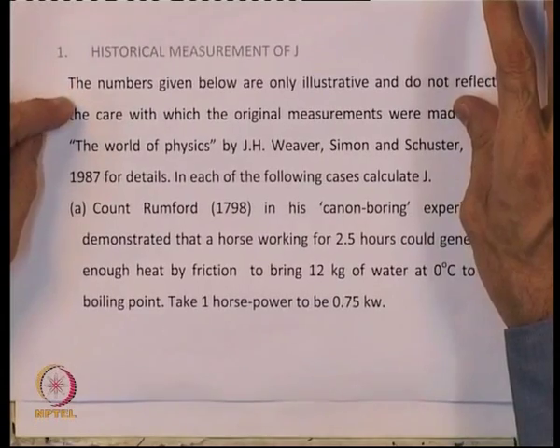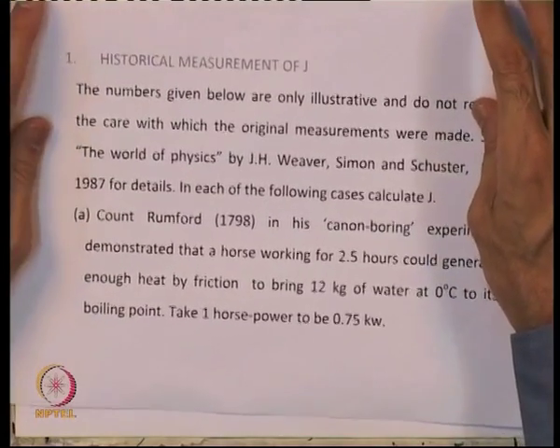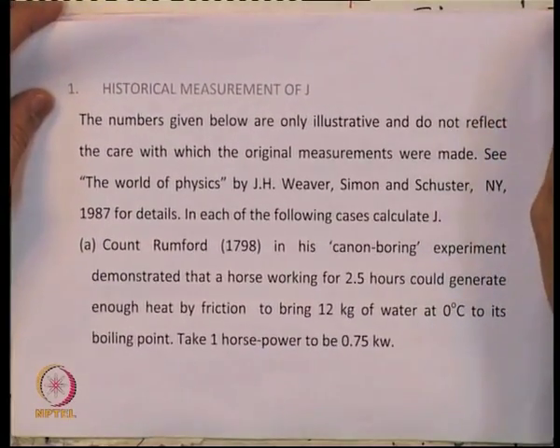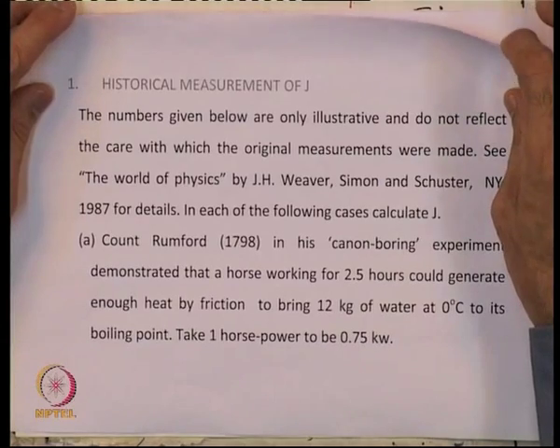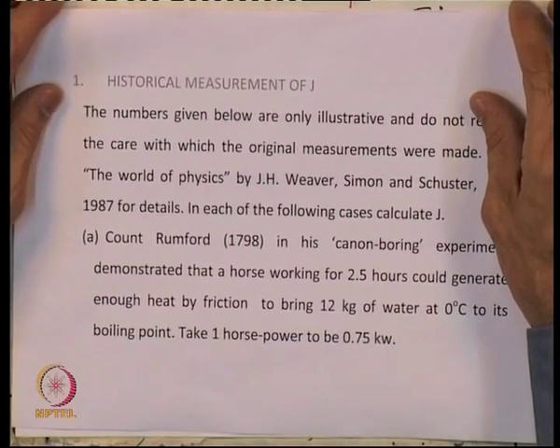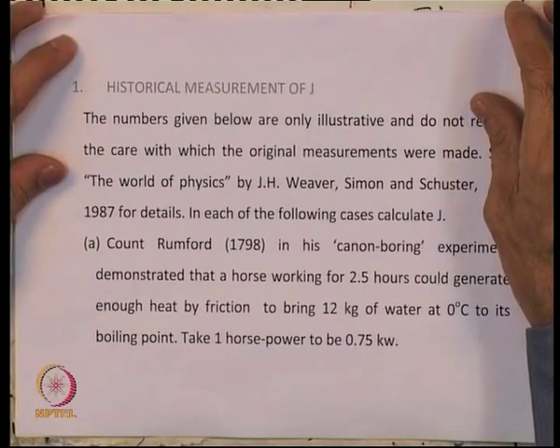We have discussed the first law and the second law in class. I am going to discuss some illustrative problems. The first problem is about historical measurements of the mechanical equivalent of heat — the experiments done by Rumford, Mayer, and Joule. The numbers I am going to give are illustrative and do not reflect the care with which original measurements were made. There is a book called 'The World of Physics' by Weaver, Schaumann and Schuster, 1987 — I recommend you look at it for details. In each case, calculate the mechanical equivalent of heat.